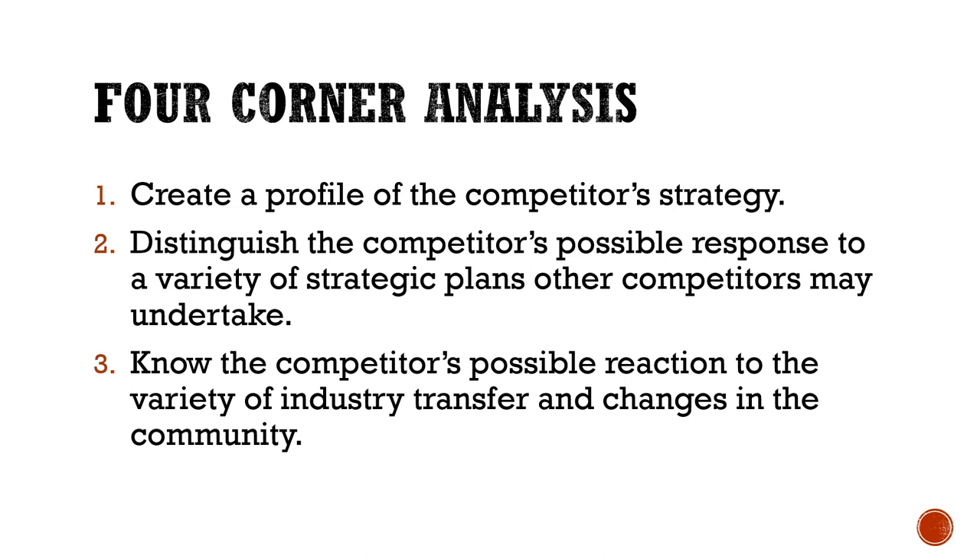Another component is the Four Corners Analysis. It focuses on motivation, management, action, and capabilities in the competitor's strategic portfolio. It was also developed by Michael Porter. This model is designed to help company strategists assess a competitor's intent, objectives, and strengths — to create a profile of the competitor's strategy, distinguish the competitor's possible response to a variety of strategic plans other competitors may undertake, and know the competitor's possible reaction to industry changes and shifts in the community.